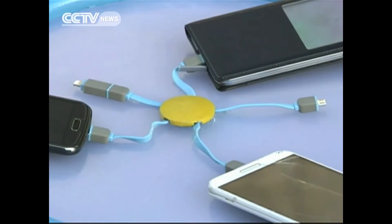These generators produce 30 watts of electricity every hour. This is enough to charge five smartphones or tablets at the same time. It takes about one and a half to two hours to fully charge a device — the same amount of time as you charge at home.